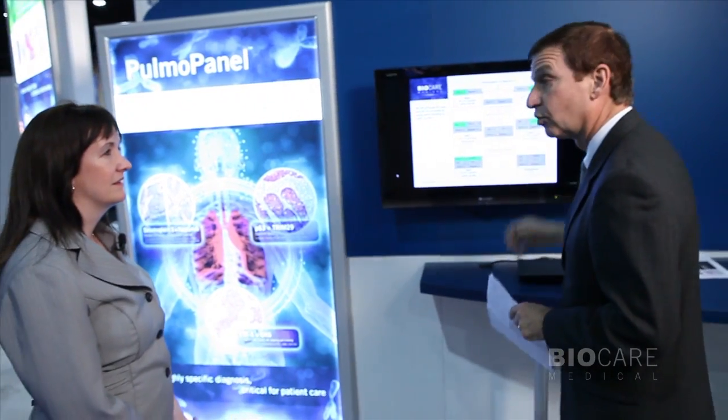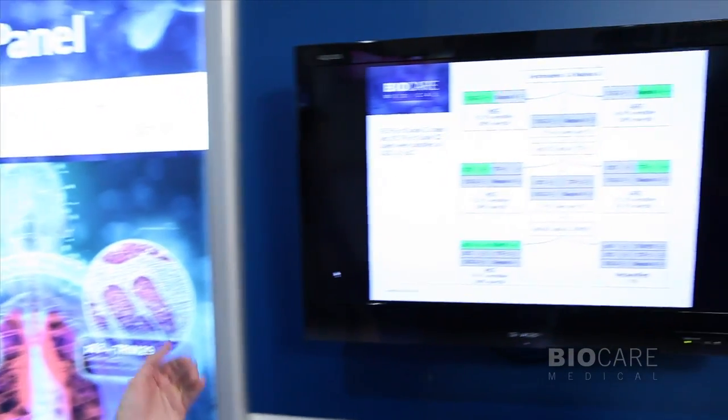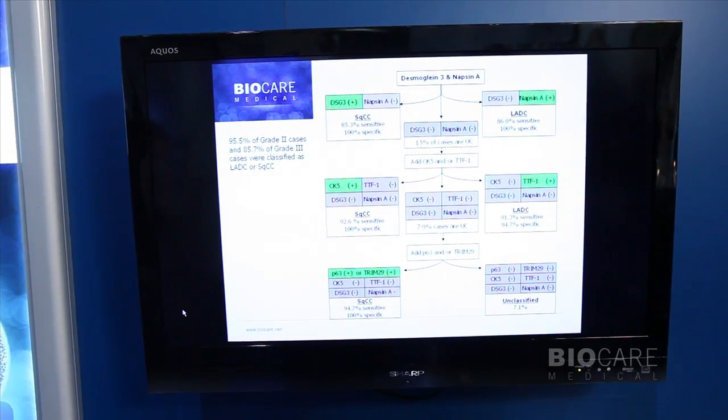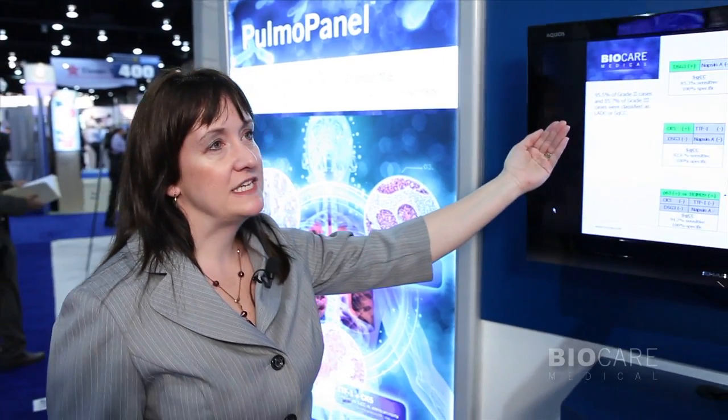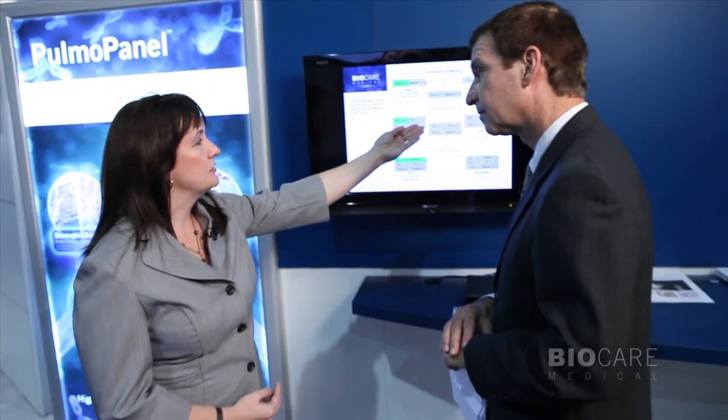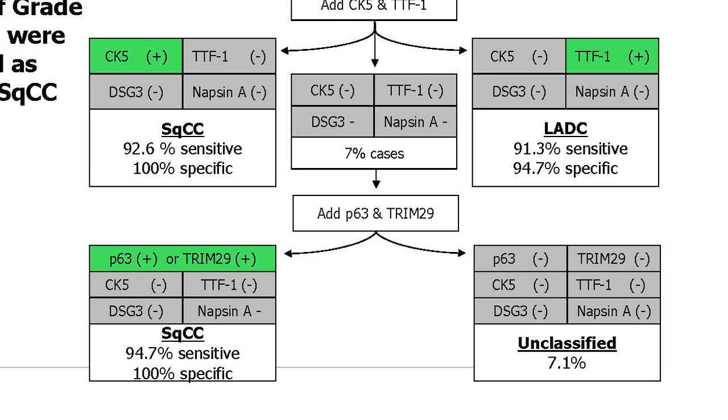Maybe you could give us an idea of exactly how this works. We make this extremely simple — it's a three-step process with a panel of six antibodies. The first pair of antibodies is Desmoglein 3 and Napsin A. This tells you with 100% specificity that it's either squamous cell carcinoma because the Desmoglein 3 is positive, or it's lung adenocarcinoma and Napsin A is positive. Pretty much all except 15% of cases can be diagnosed in that first step of the panel. After that, you do CK5 and TTF1. If CK5 is positive, you know with 100% specificity that you have squamous cell carcinoma. If TTF1 is positive, it's about 95% specificity for adenocarcinoma.